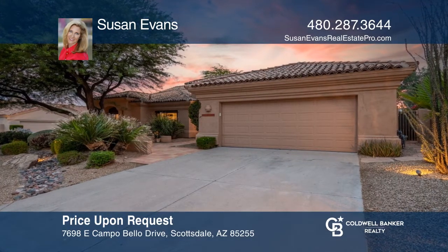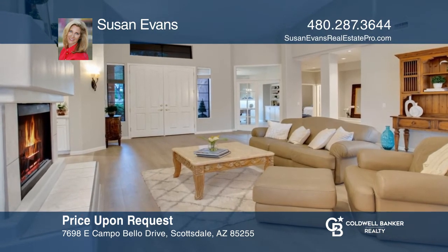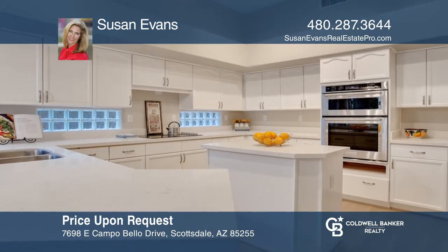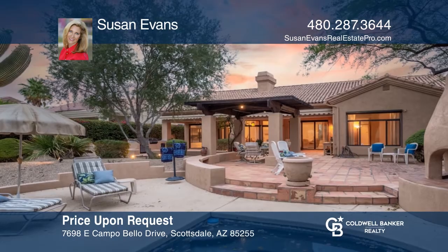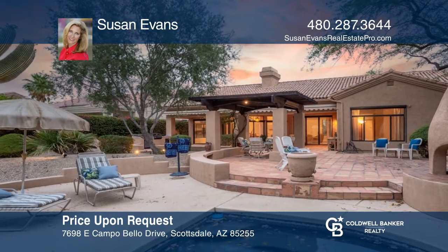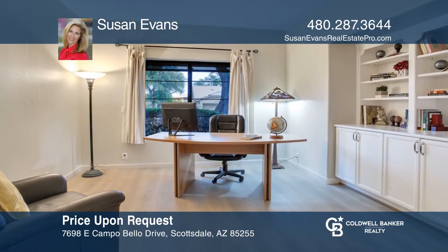This remodeled home offers an open floor plan with vaulted ceilings and an entertainer's backyard. The eat-in kitchen sports quartz countertops and stainless appliances. Enjoy an expansive backyard boasting a built-in spa, a beehive fireplace, and dual gazebos. A dedicated office with French doors will suit your needs. Contact Susan Evans for more details.